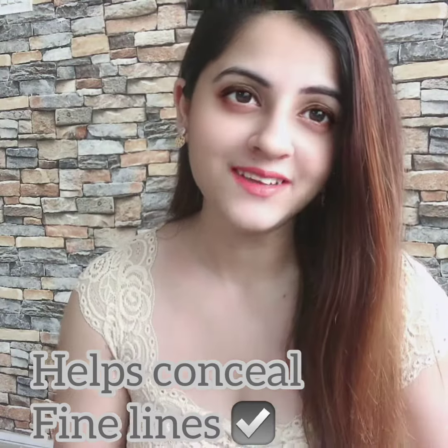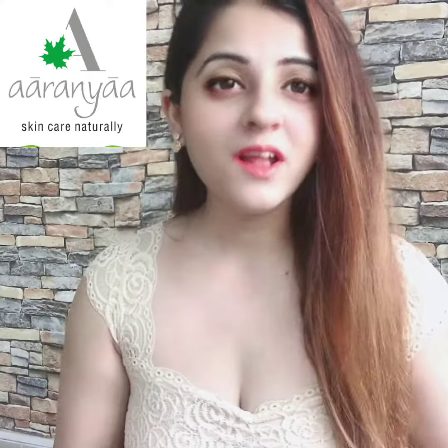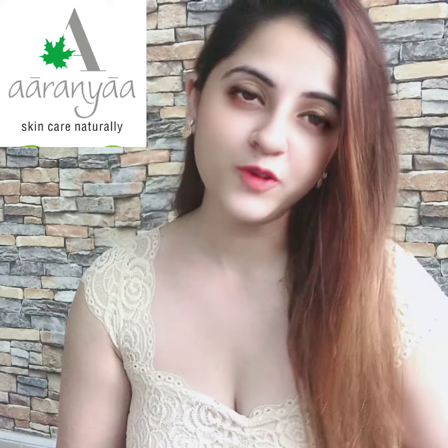This cream has really helped me conceal my expression lines. I would love to share with everybody that their products are very natural and very safe to use for your skincare.